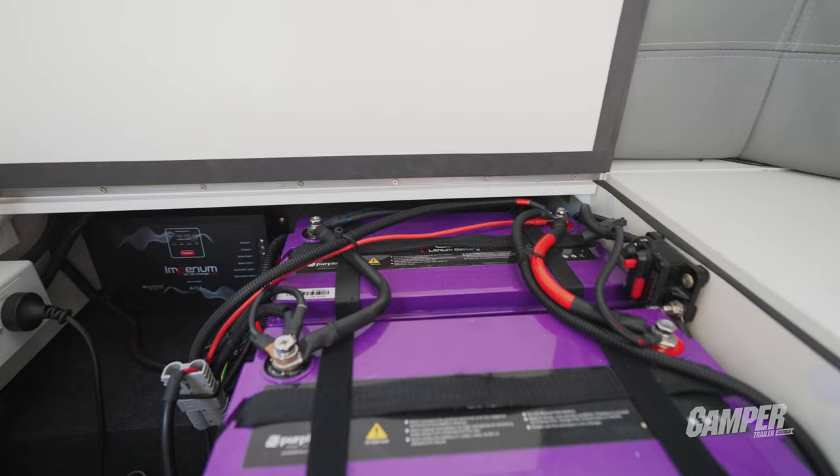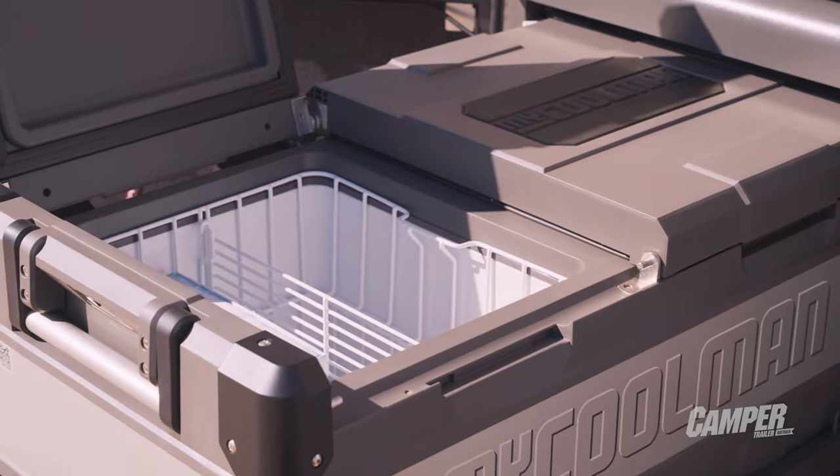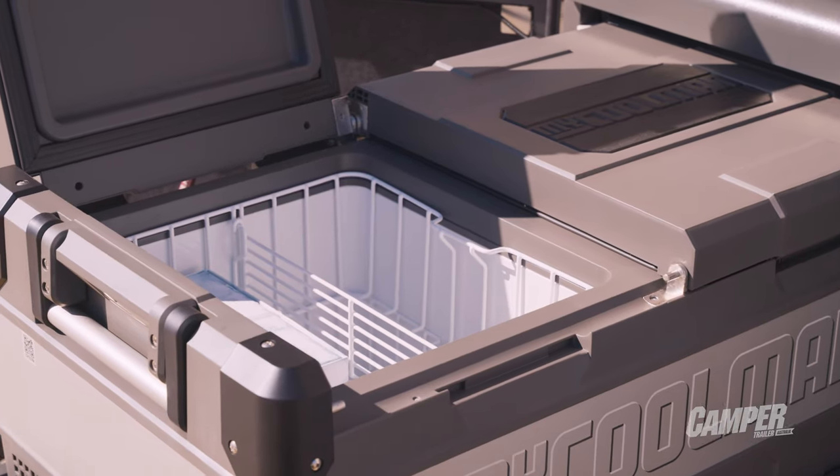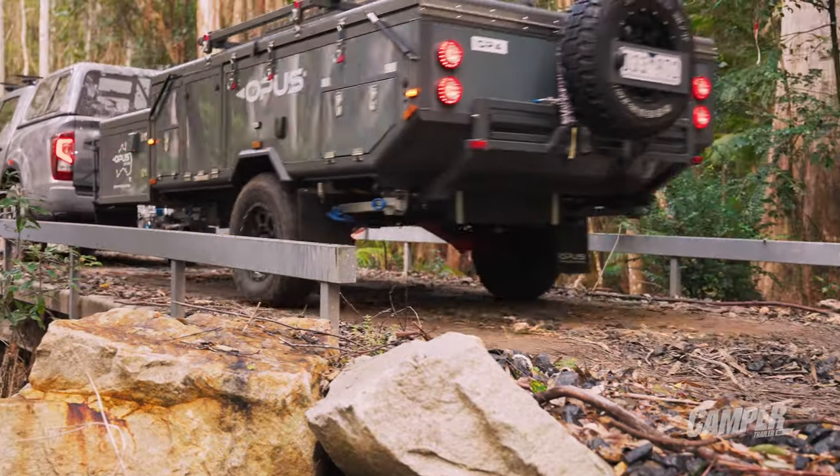The model we reviewed had the optional extras: it had 1,000 amp hours of lithium, a 3,000-watt inverter, and a 96-litre MyCoolman fridge in it. That is a great place for buyers to start who are interested in this sort of dual-fold lifestyle. Nothing more to say — there we go, Opus OP4 at Camper Trailer of the Year 2022.